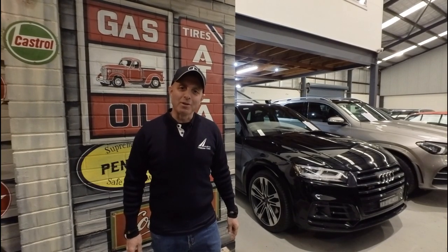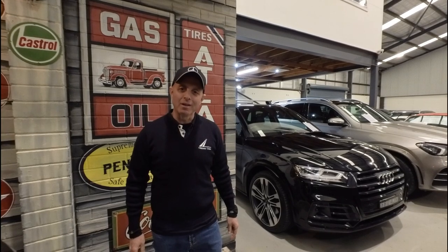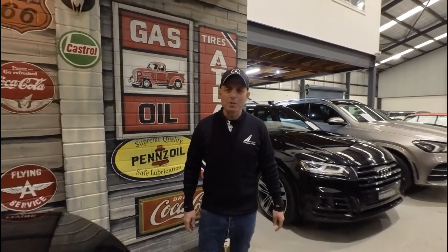Hi everybody, my name is Richard Simons. I'm the owner here at the Old Timer Centre. We've been buying and selling Mercedes-Benz and all other European cars since 1994.